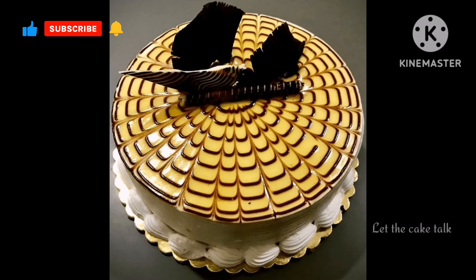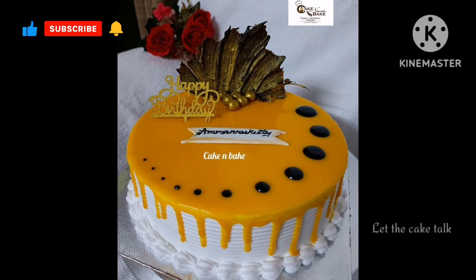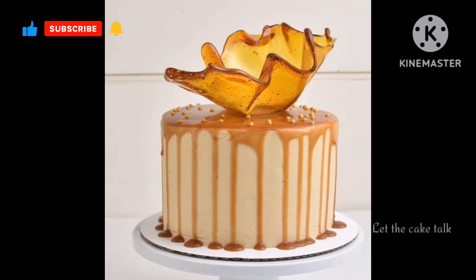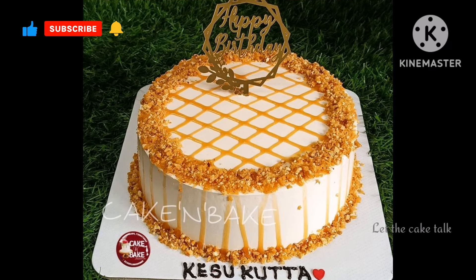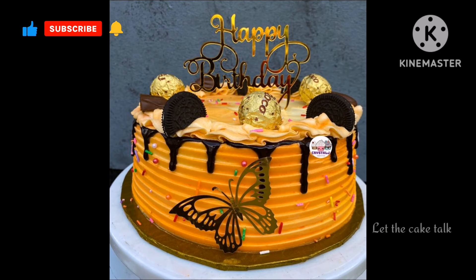All the designs are very unique and trendy, and I'm sure you will get amazing and different cake decorating ideas from this video. If you like any design then please take a screenshot of it. If you want to see more cake design videos, you can visit my channel, and also try my amazing cake recipes — they are all very easy to make and absolutely delicious.